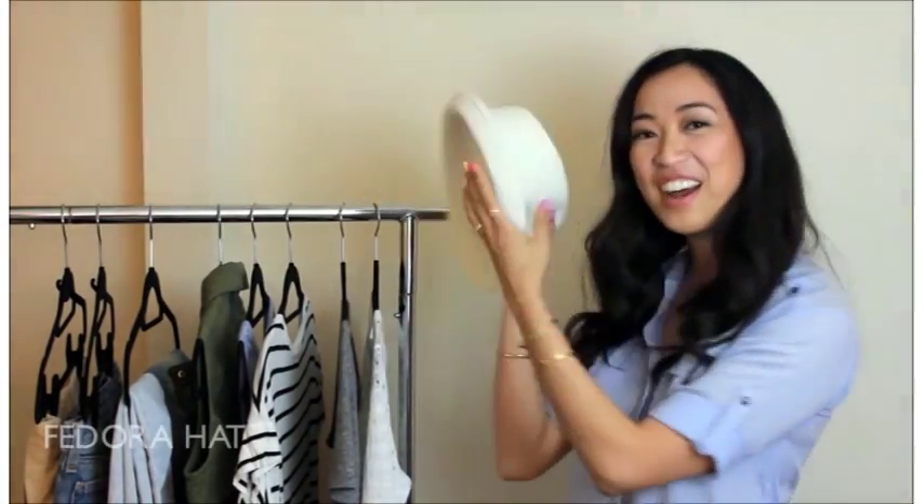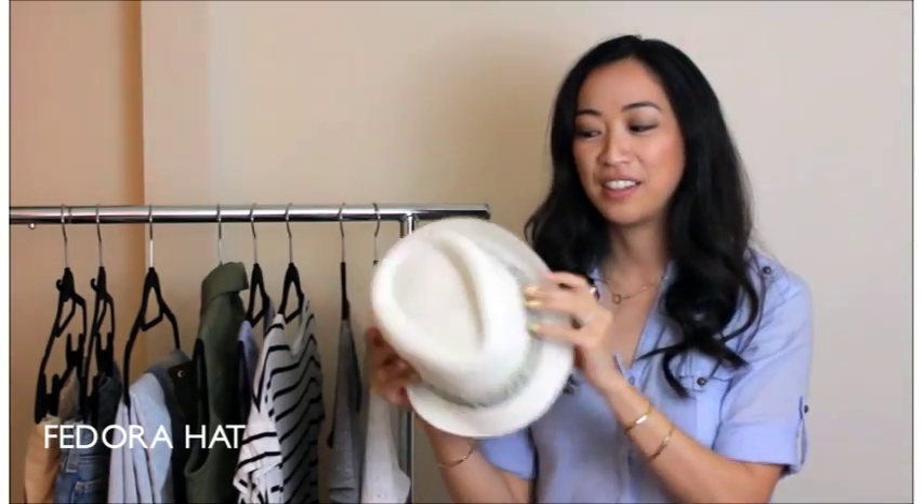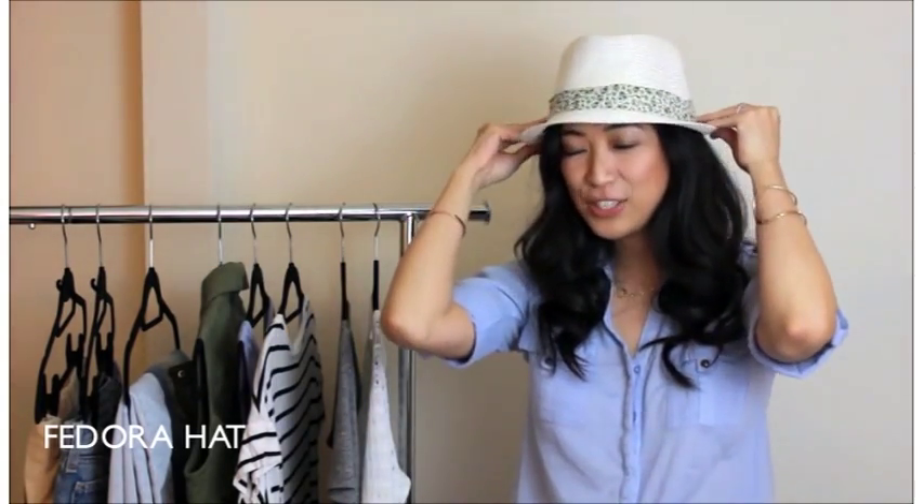Last but not least is a fedora hat. For those of you who are going to be out in the sun a lot, a hat is very essential to protect your face from the sun. I hope you guys liked my picks for the essentials for warmer months, and if you think I'm missing anything definitely comment down below and let me know. Until next time!